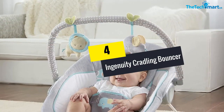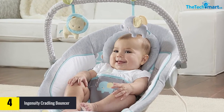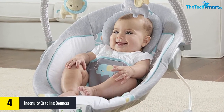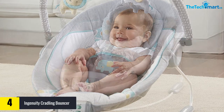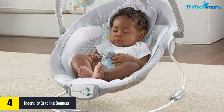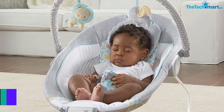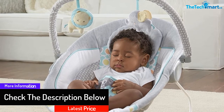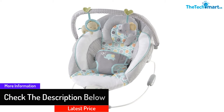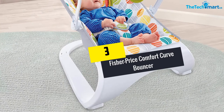Moving on, at number four we have the Ingenuity Cradling Bouncer. A thick and foamy body resting design is featured with this cradling bouncer made by Ingenuity. It has a deep seat pocket design and a secured seat with a seat belt, which could be reliable enough that you don't have to watch your baby 24/7. This model is recommended for babies from two months of age, and includes beautiful lullabies and vibration to soothe them during small naps.